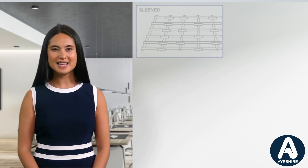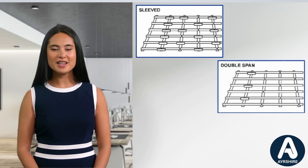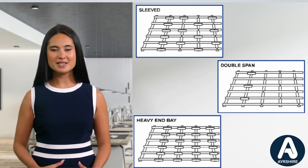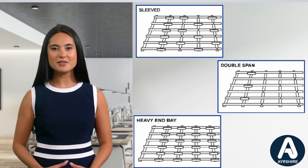We understand that every project is unique, which is why we offer a variety of system layouts to suit different application requirements. Whether it's single-span butted, sleeved, double-span, or heavy end-bay configurations, we have the expertise and resources to deliver solutions that exceed expectations. Selection of the optimum system can be made using the free-issue Ayrshire software, or use the free design service offered by Ayrshire's technical team.